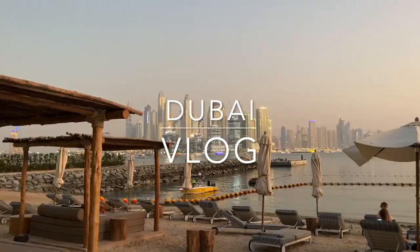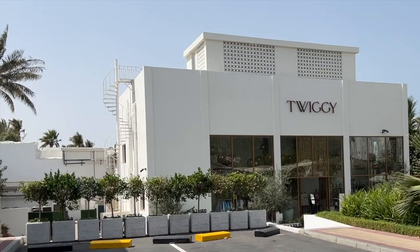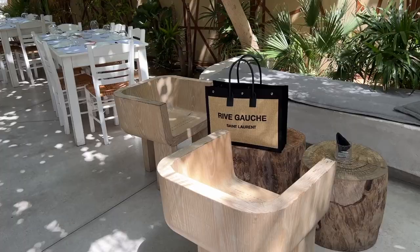Welcome to my Dubai vlog, which I have to say is full of a lot of voiceovers. I hope you love a voiceover, but I just thought it was a great way for me to show you my Dubai trip and all of the places that we visited.